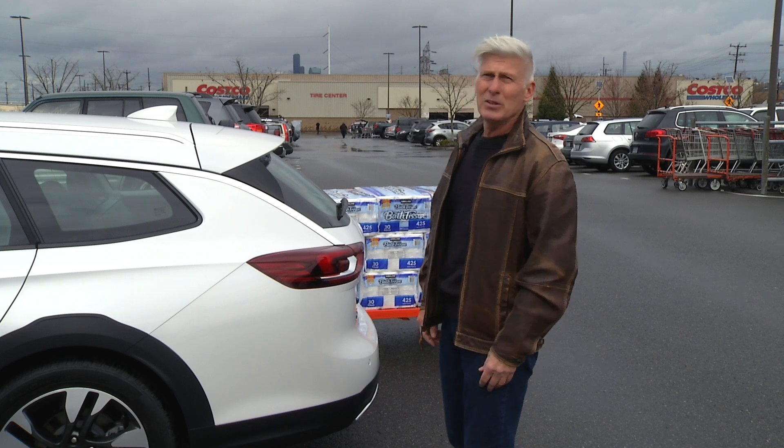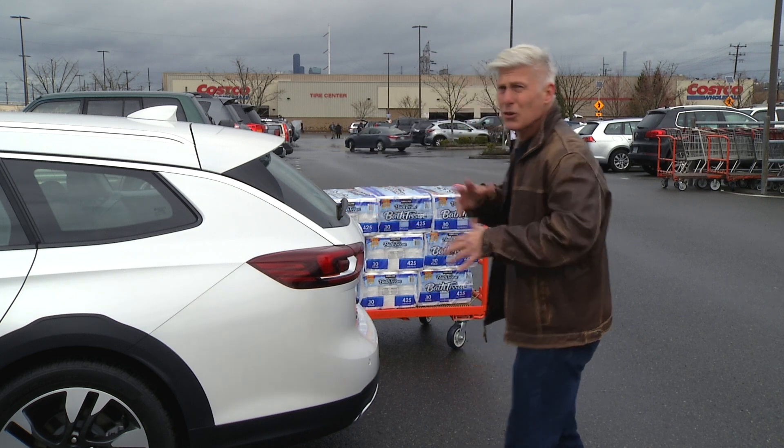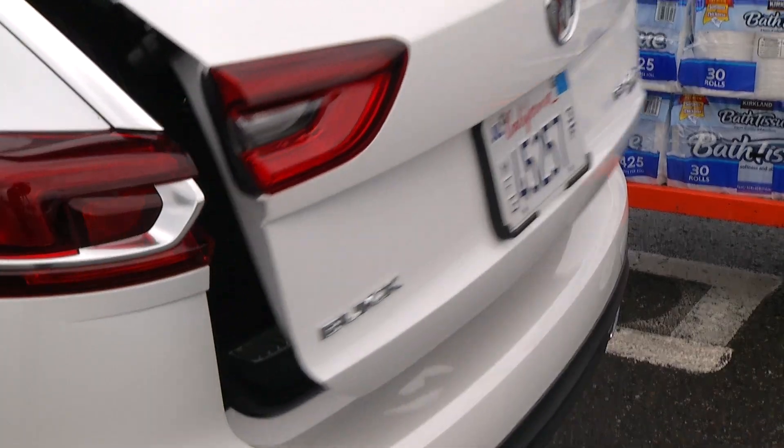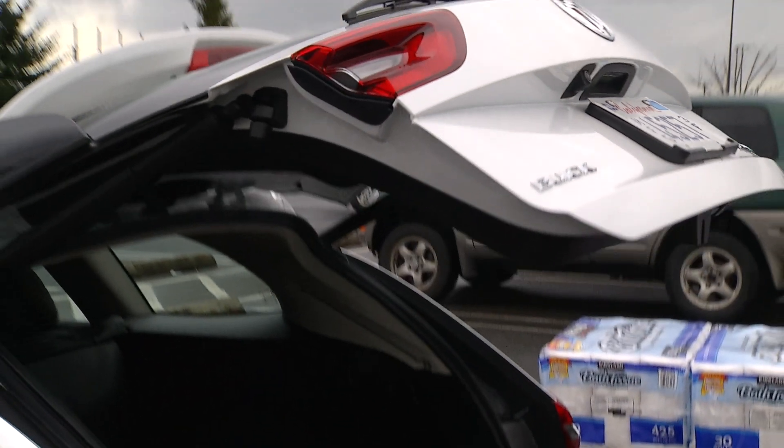I like kick-open tailgates, but my experience is the sensors are not always easy to find. Buick offers a lighted logo to target, though gotta say, it's not always easy to see.